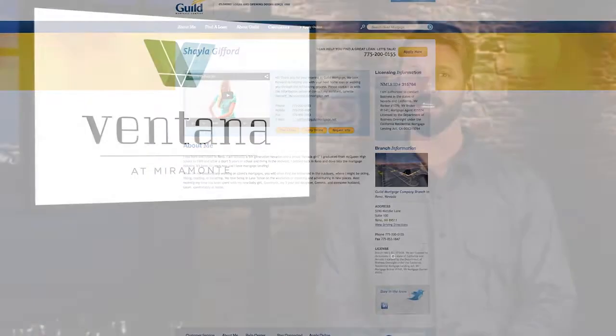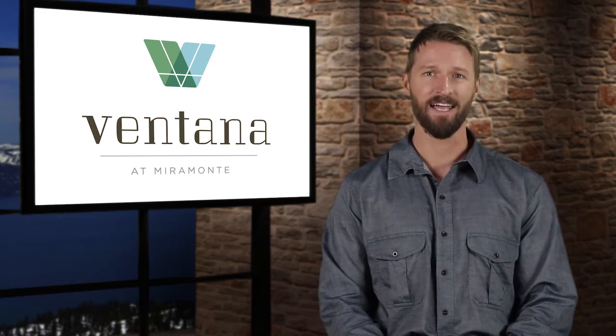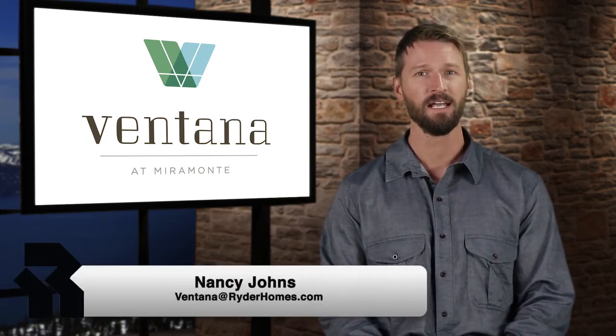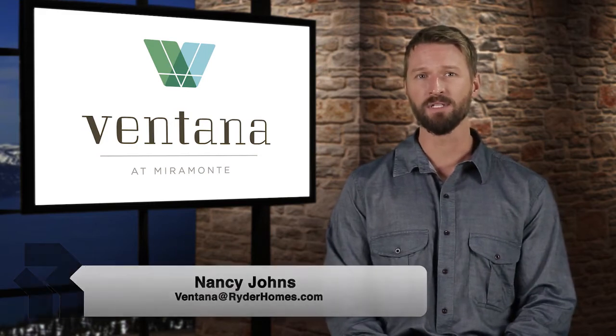Last on our list is our brand-new community located just off Vista Boulevard in Sparks — Ventana. Construction on the model complex is just about to start, and we can't wait to unveil the progressive design this coming fall. For more information, contact Nancy Johns at ventana@riderhomes.com.